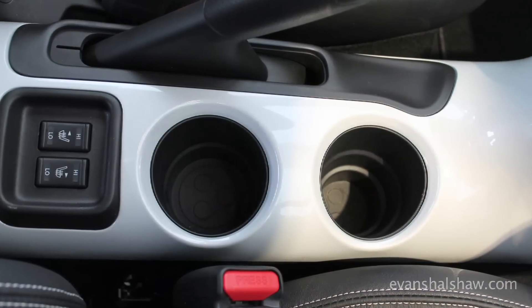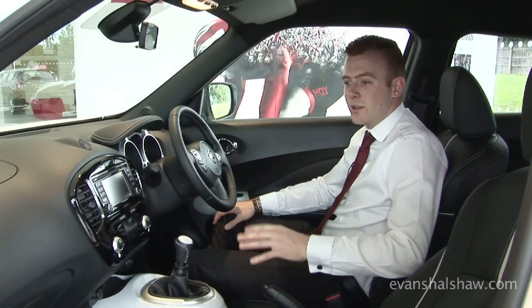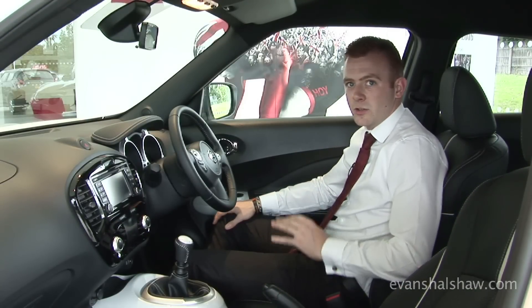Inside, on this car we've gone for the white leather seats with white stitching. You can also choose a black, red or yellow option, which really gives that car your own personal feel.